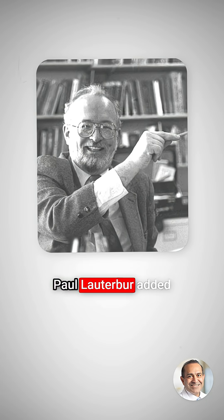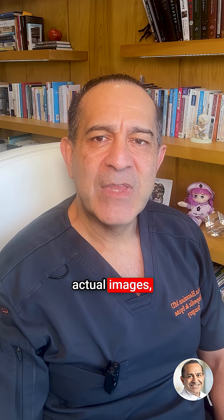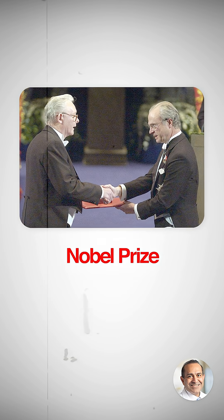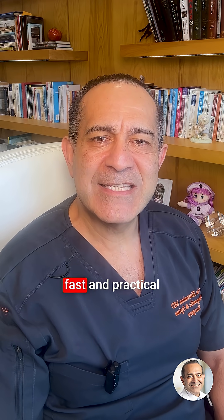Paul Lauterbur added magnetic gradients to turn signals into actual images, eventually winning the Nobel Prize in 2003 for this discovery. Peter Mansfield made the process fast and practical for real patients.